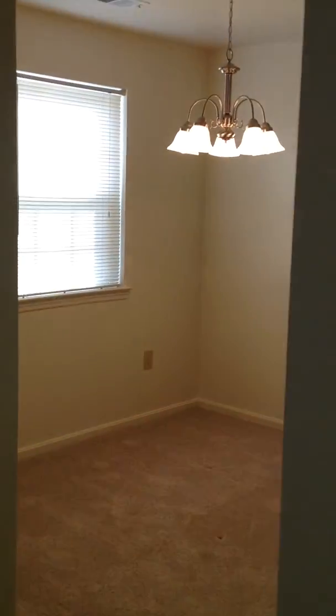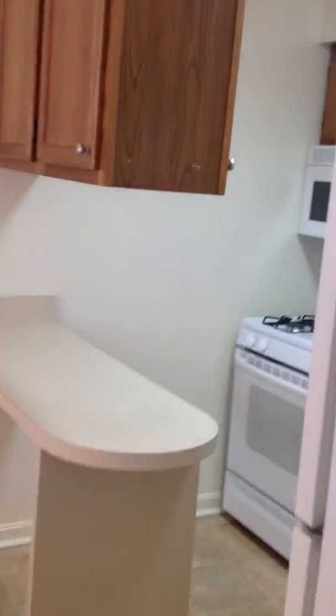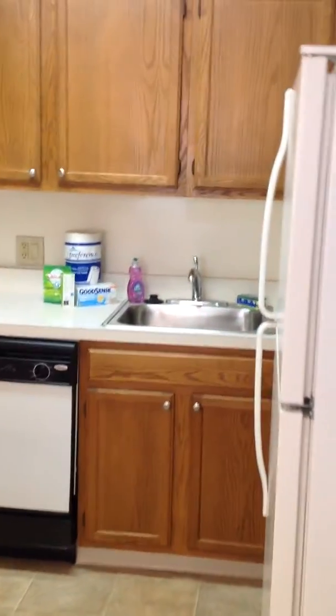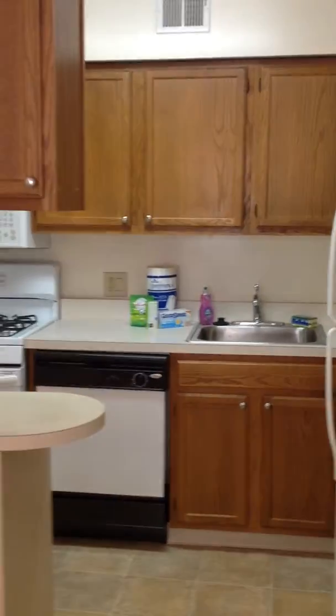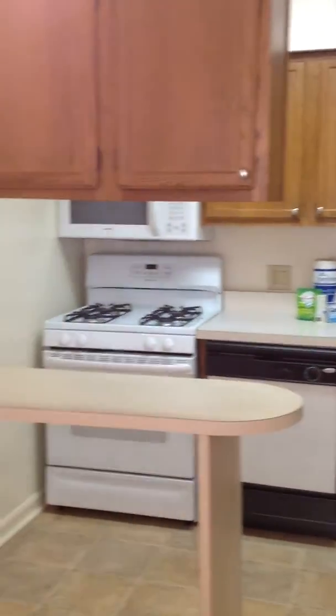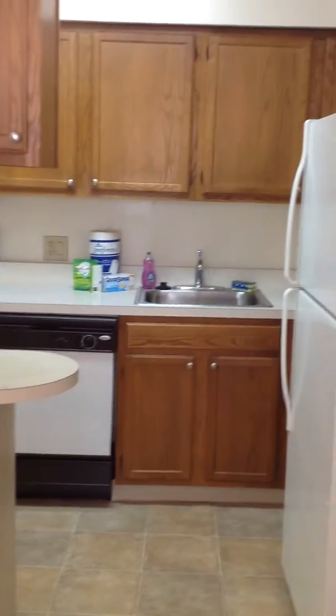Walk through the living room area into the dining room, which is just right off of your kitchen. Nice size kitchen with ample cabinet space, microwave right above the range. It's a gas range, dishwasher, as well as a full size refrigerator.